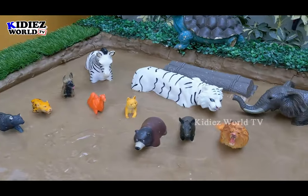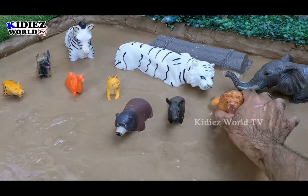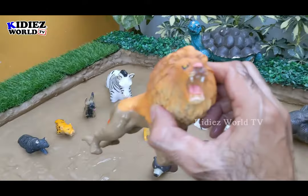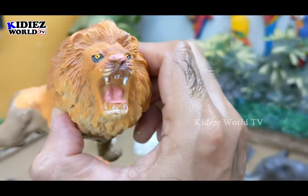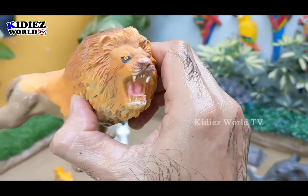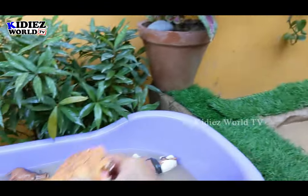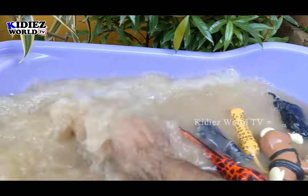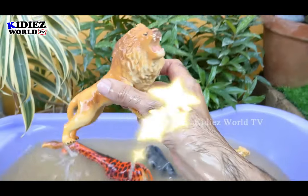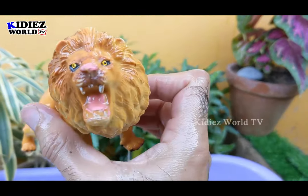Let's go for some carnivore animals. We have here a lion, the king — a big wild cat and a big carnivore animal. Let's make him clean. Here we go — lion.